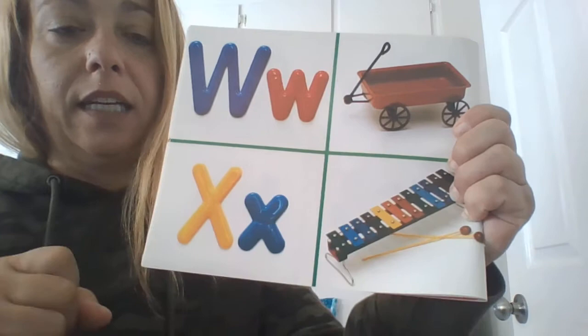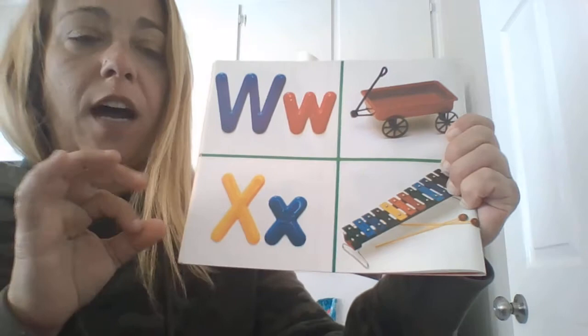W. Wagon. X says X, like in xylophone or fox. Box.